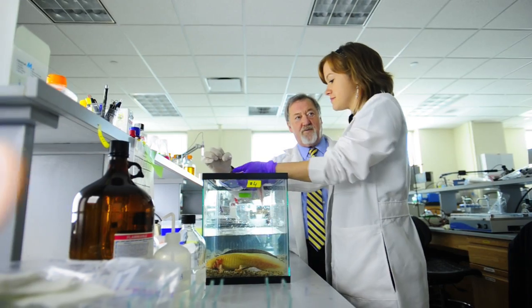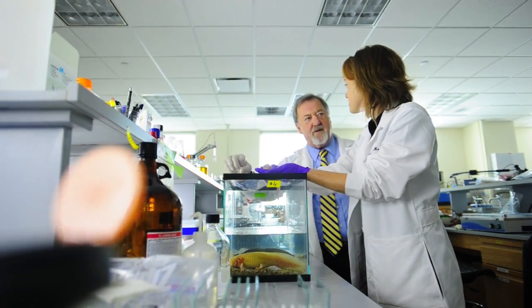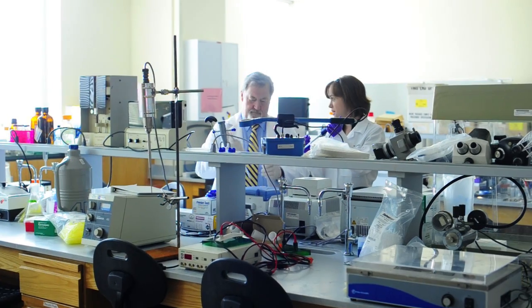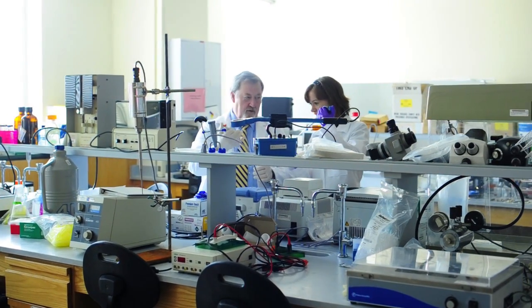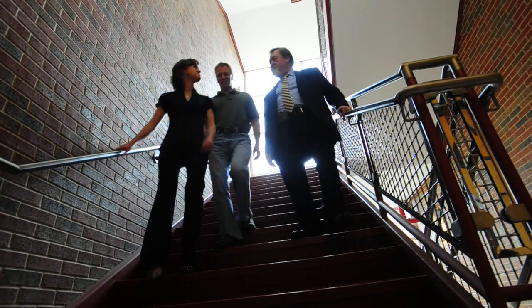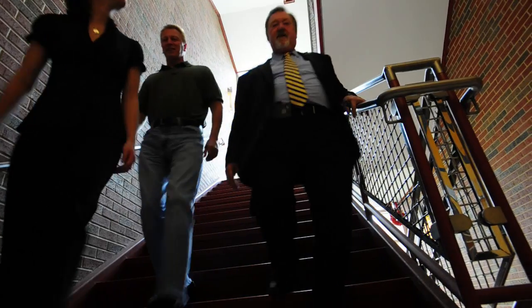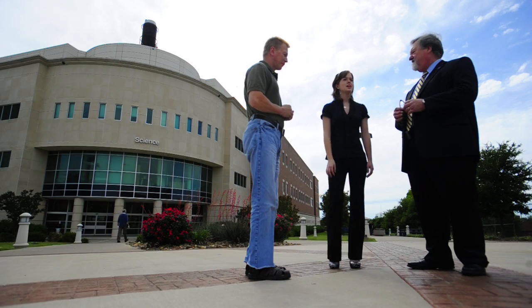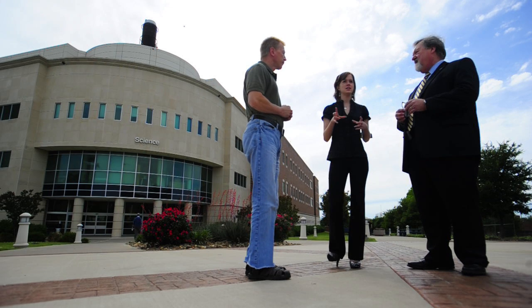The students here actually participate in the planning of experiments, the carrying out of experiments, the preparation of this work for publication, and we hope at some point going to national meetings and presenting this work. I think it is a very unique and rich opportunity that our students are afforded here at A&M Commerce.